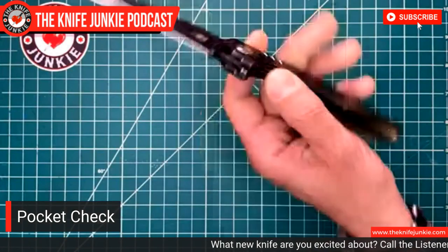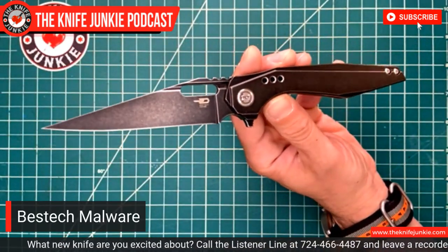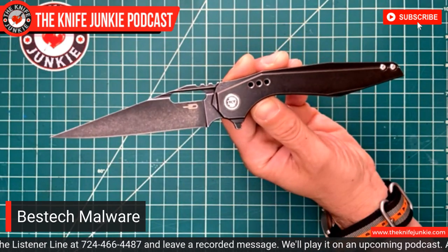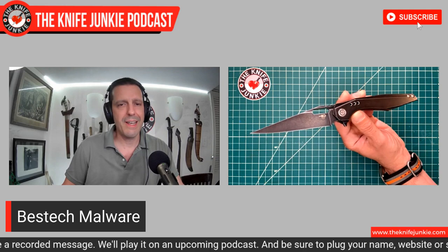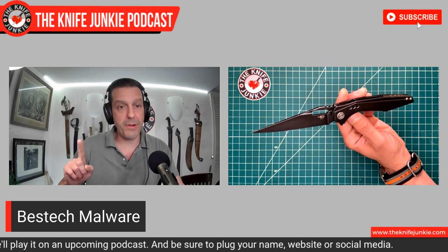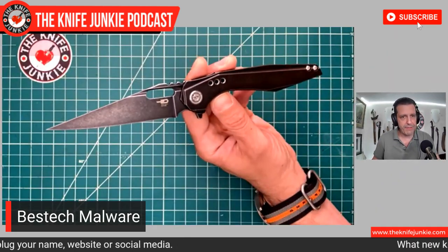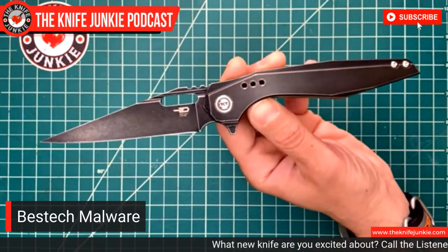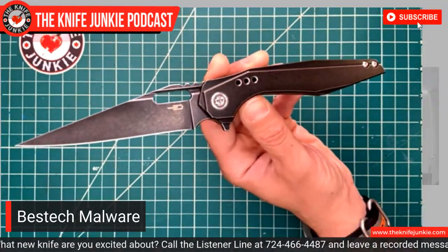Today I am carrying my main front-right pocket carry — the Best Tech Mallware. Before the show was rolling, my daughters were checking out the knives I was going to show, and they were naming them all. They give all of my knives names. This one I call the Space Viking — to me, this looks like a Viking knife in outer space, in the future. Like if you had marauders traveling through space and they had pocket knives, this would be the thing.